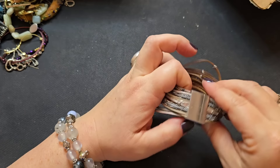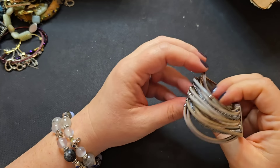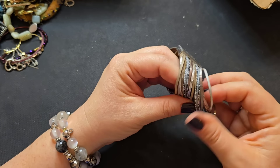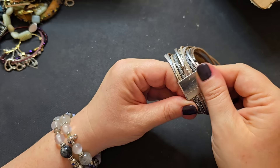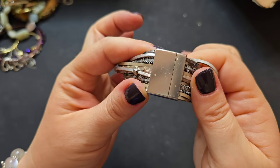Next up we have a magnetic bracelet — faux leather, little straps, and different metallics. If anyone is interested in this one, we're going to put this in craft for a dollar because there are a lot of scratches on the magnetic clasp.